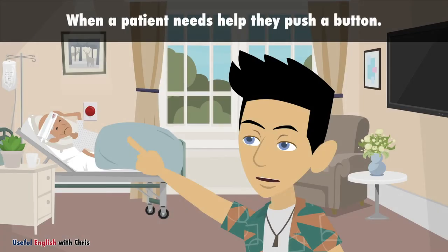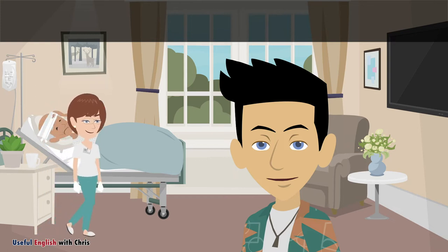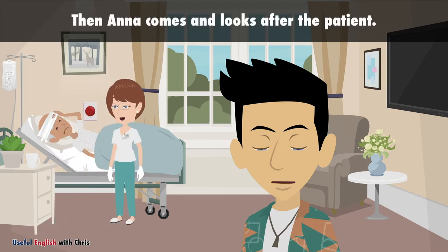When a patient needs help, they push a button. Then, Anna comes and looks after the patient.